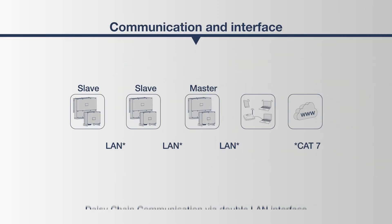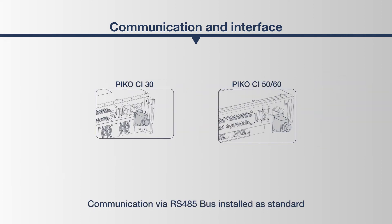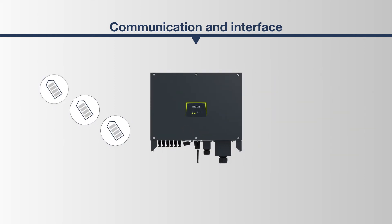As the heart of the photovoltaic system, the PICO-CI is optimally equipped in terms of communication. Using a double LAN interface implemented in the PICO-CI, a connection between several photovoltaic systems can be easily implemented in the sense of so-called daisy chain communication. An RS-485 interface is also installed as standard, which allows bidirectional transmission and the integration of up to 32 participants. In this way, the correct information is always sent to the correct recipient at the correct time.